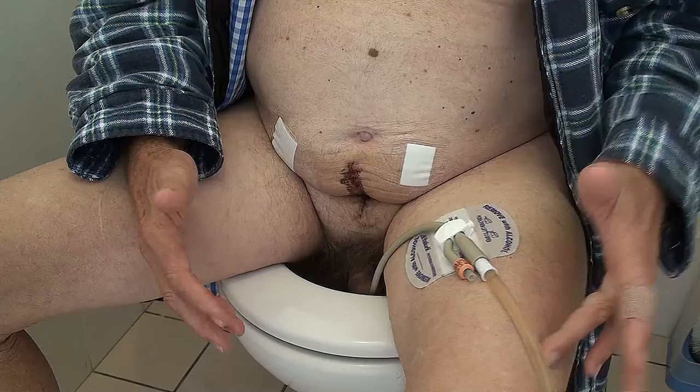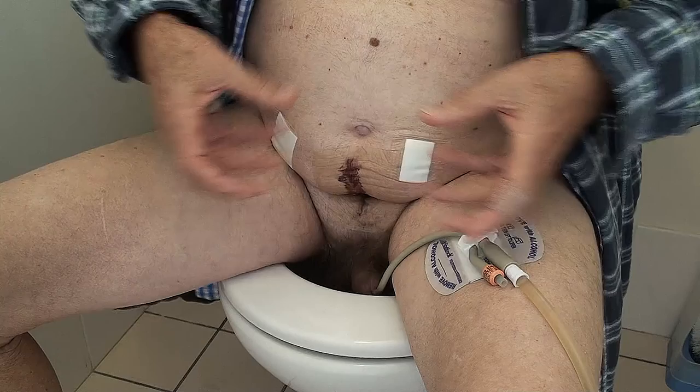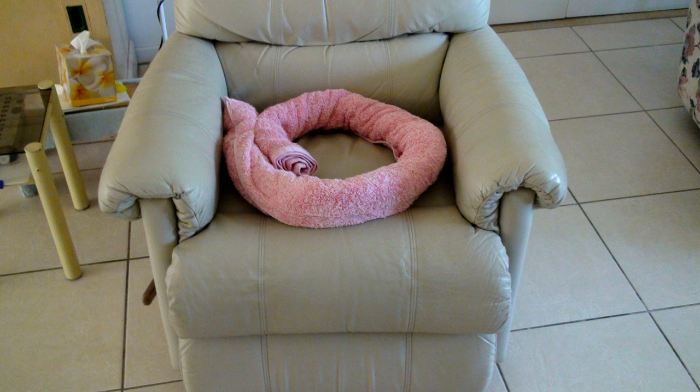The other thing I did was to put a ring of towel on my lounge chair so that I try to keep the pressure off the bladder and the wound area underneath my body.